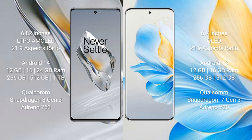OnePlus 12 comes with 12GB, 16GB, or 24GB RAM and 256GB, 512GB, or 1TB internal storage, powered by the Qualcomm Snapdragon 8 Gen 3 processor with GPU Adreno 750. Honor 100 comes with 12GB or 16GB RAM and 256GB or 512GB internal storage, powered by the Qualcomm Snapdragon 7 Gen 3 processor with GPU Adreno 720.